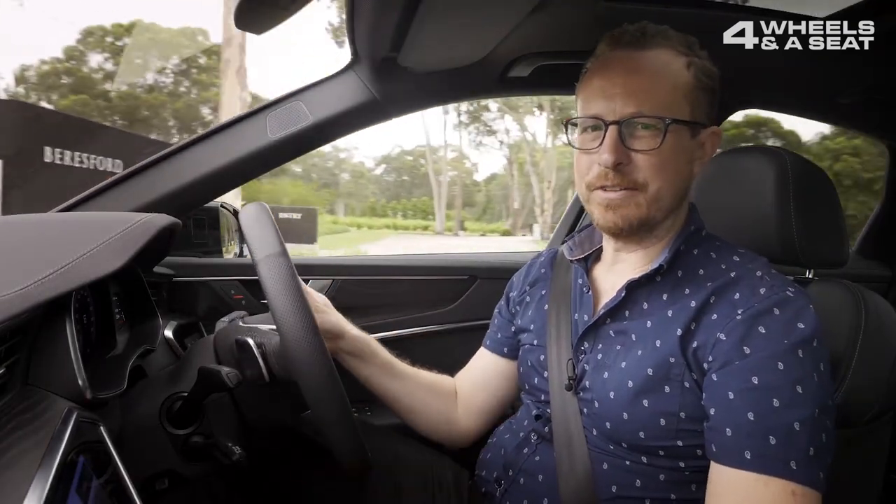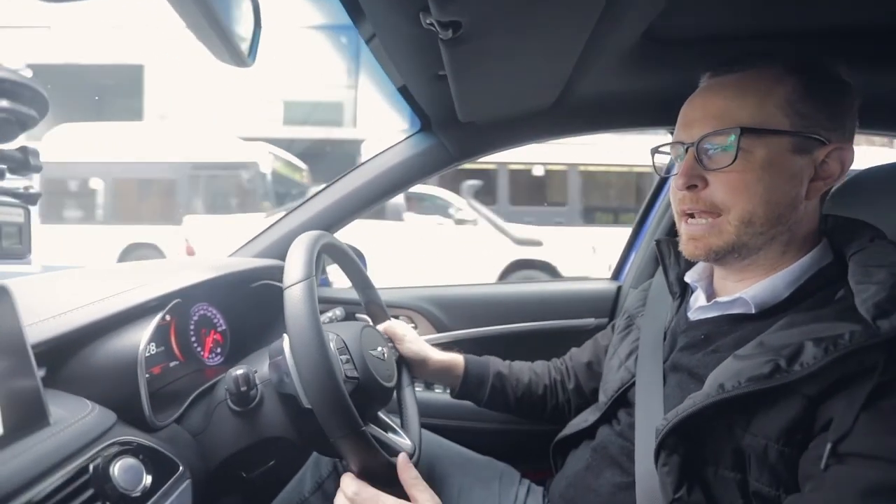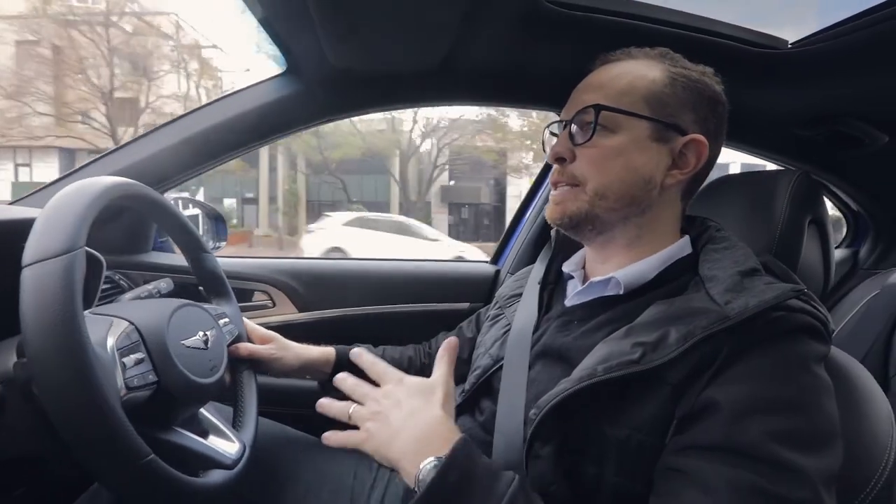I'm going to have to stick with my Honda Civic for a little while longer. Which is from Hyundai's... this particular one is...